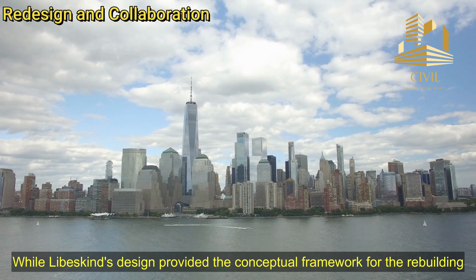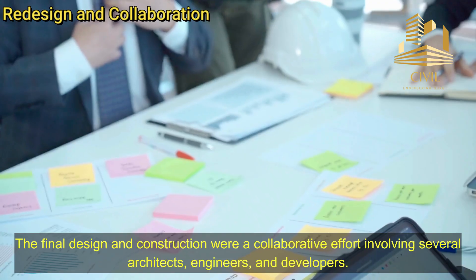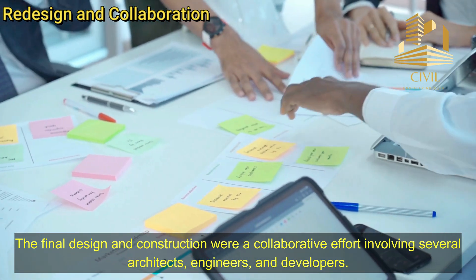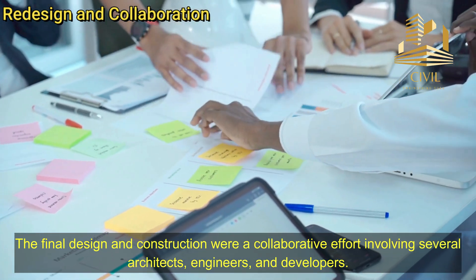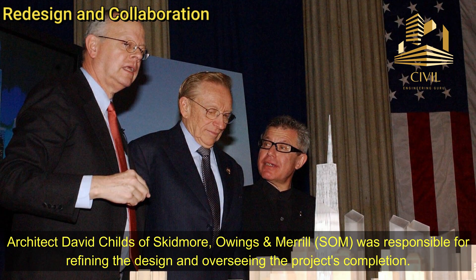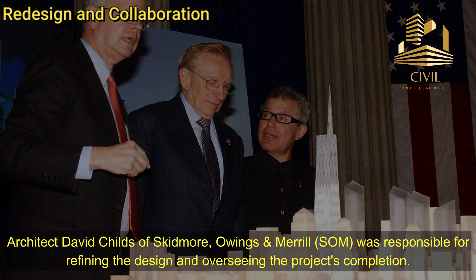Redesign and Collaboration. While Libeskind's design provided the conceptual framework for the rebuilding, the final design and construction were a collaborative effort involving several architects, engineers, and developers. Architect David Childs of Skidmore, Owings, and Merrill was responsible for refining the design and overseeing the project's completion.